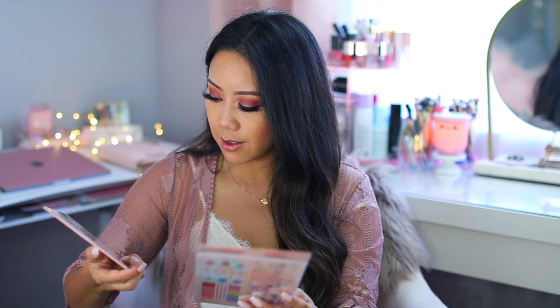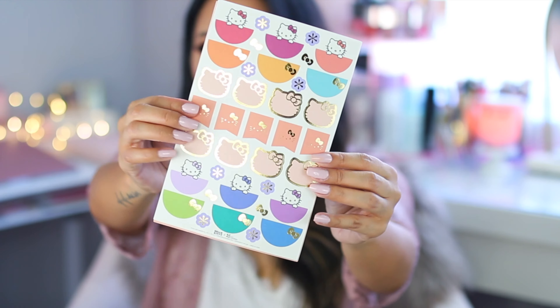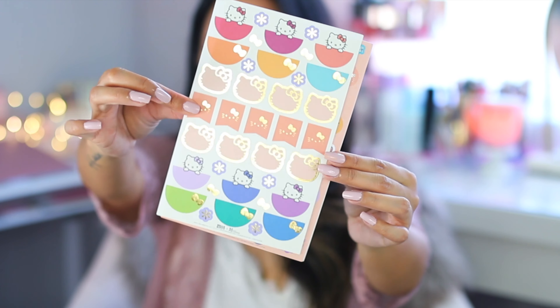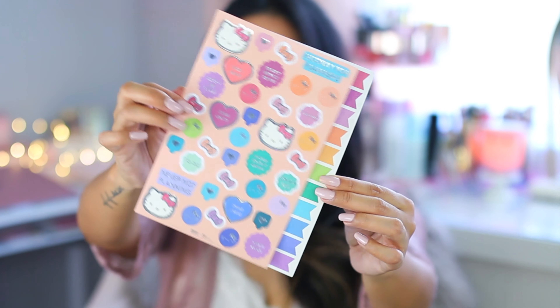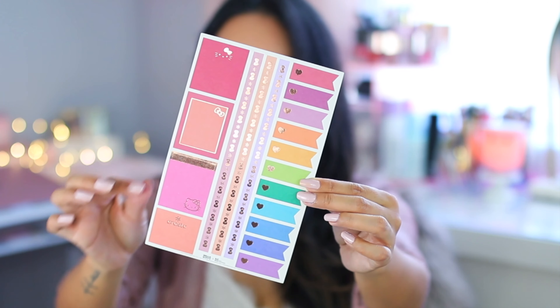I did order two packs of the Sticker Pack Trio. Here is the very first sheet of stickers, then the second sheet — very cute — and then here's the third sheet.